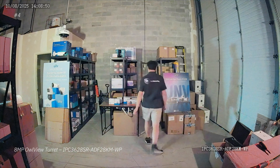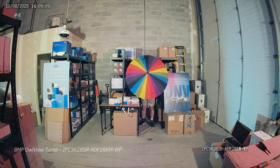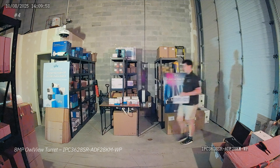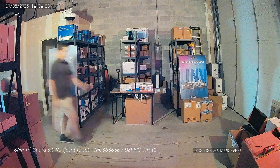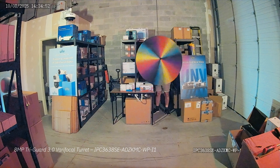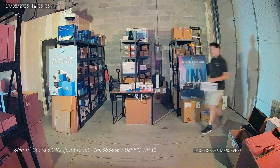Next is the 8 megapixel Owl View turret — and a spoiler alert: the rest of the cameras from here on are going to be all Owl View cameras because they have extremely good low light performance. You would not even believe how dark it was when you're looking through one of these Owl View cameras, and that's what gives this camera the number four spot on our list. Next up is the TriGuard 3.0 8 megapixel varifocal turret. This camera has Owl View technology, a varifocal zoom lens, a built-in speaker, and flashing red and blue lights, which puts it at number three on our list in terms of low light performance.